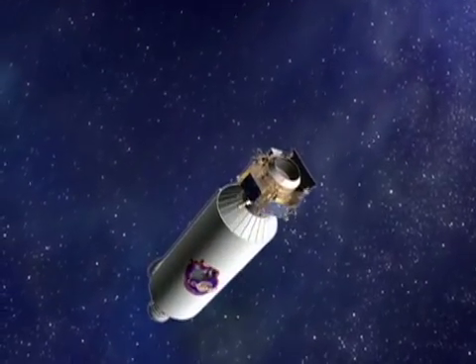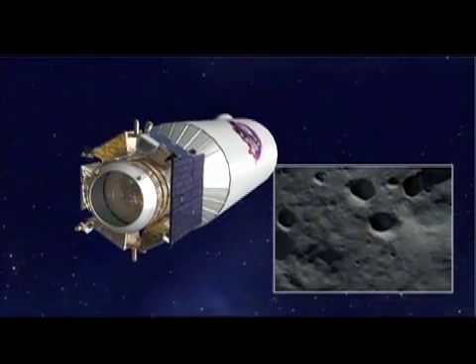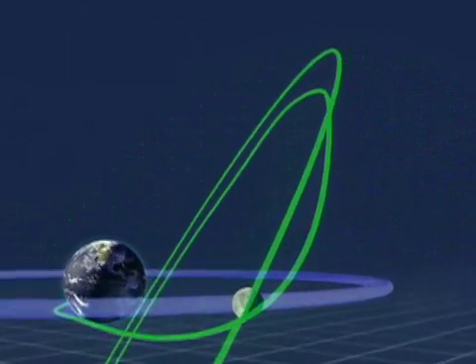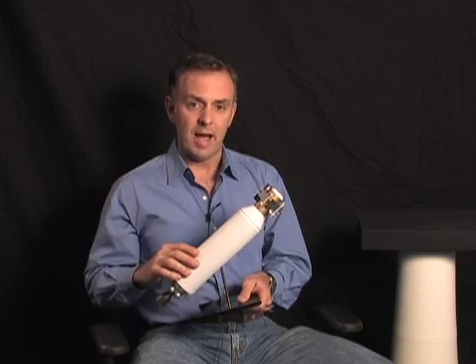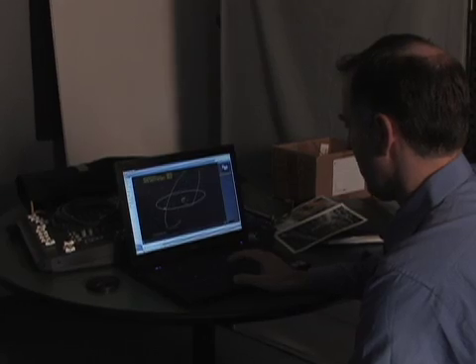We have LCROSS mounted atop the Centaur vehicle, which is now spent and depleted. Over the course of three months, we'll guide this upper stage into a crash course into the lunar south pole. When it impacts the moon, our spacecraft will be detached and we'll be watching the impact and looking for signs of water.